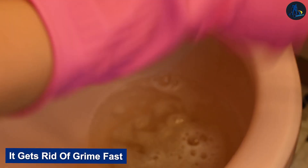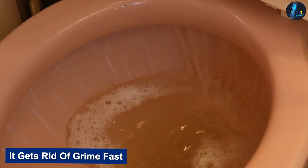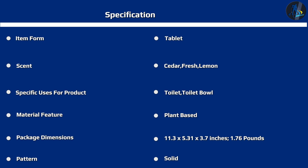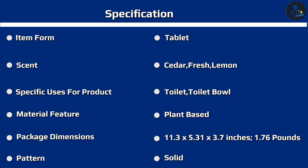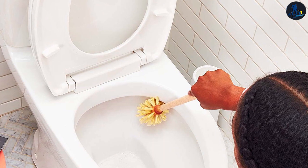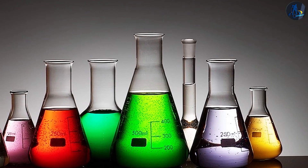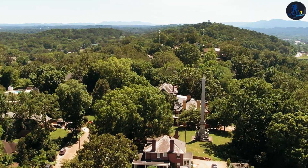It gets rid of grime fast. It requires very little elbow grease — the fizzing tablet dissolves completely, leaving a gleaming bowl behind in most cases. The only thing it couldn't quite tackle were intense hard water stains, an issue other toilet bowl cleaners couldn't remove either. Lime Away was the only thing that worked in that instance, but it contains hydrochloric acid among other harsh chemicals, giving it an F rating from the Environmental Working Group.